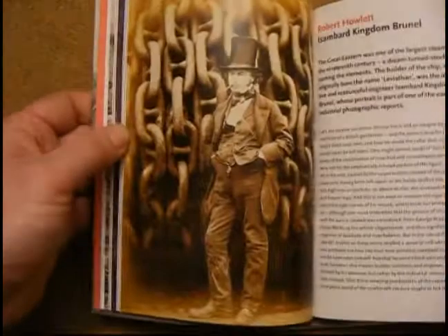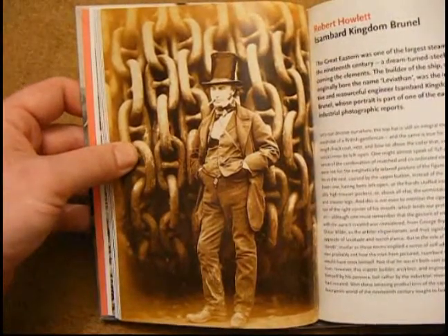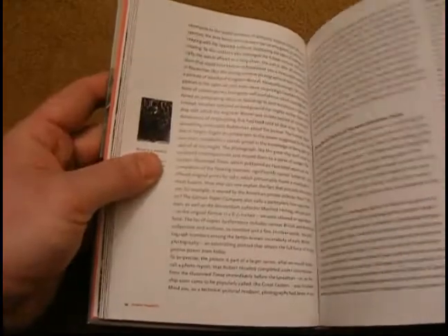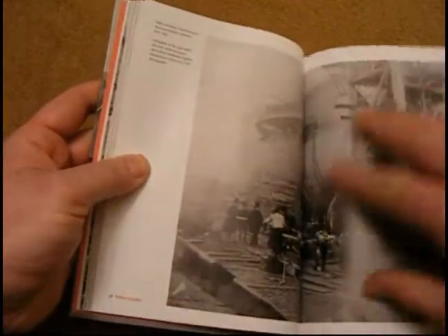So let's take an example. There we've got a really famous photograph of Isambard Kingdom Brunel by Robert Howlett, and then we have all this lovely explanation of the background to the picture, a bit about the photographer and the history, and some other images in there as well.